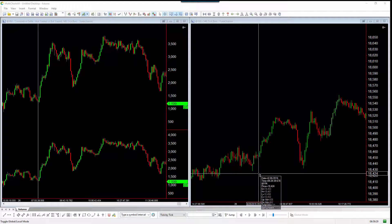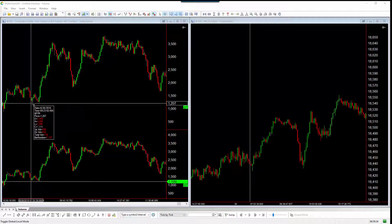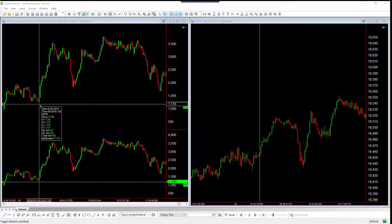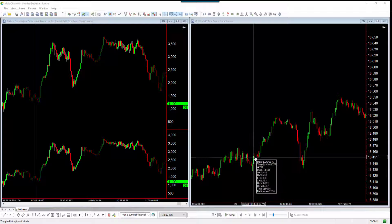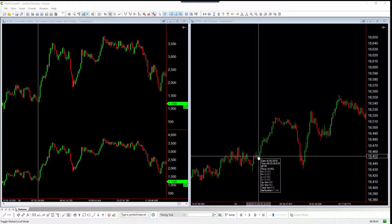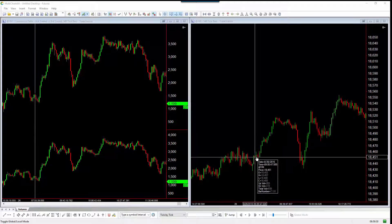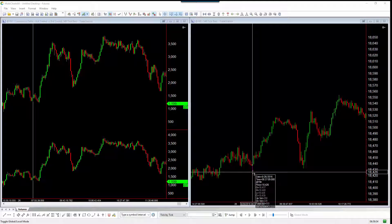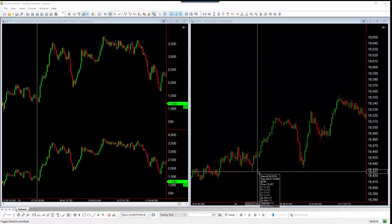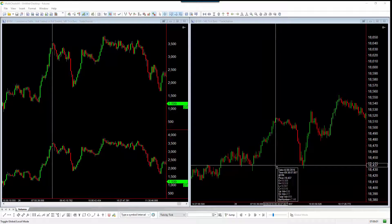Look at the cumulative Delta - as it's going through there you're making new lows on the cumulative Delta. In other words, traders or sellers tried to come in here. They tried to make a new low. In fact they put more effort into making a low here than they put into making this low. That's when you knew, or would anticipate, this next up move to come in.